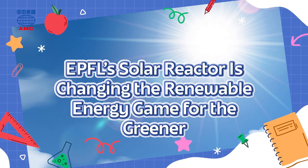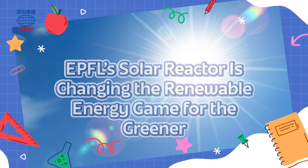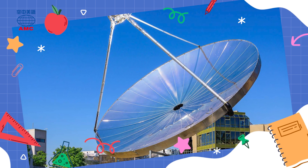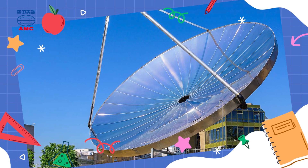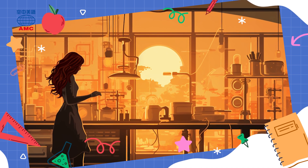EPFL's solar reactor is changing the renewable energy game for the greener. Engineers at École Polytechnique Fédérale de Lausanne, EPFL, a Swiss university, have created a solar reactor that can produce hydrogen gas from sunlight and water.